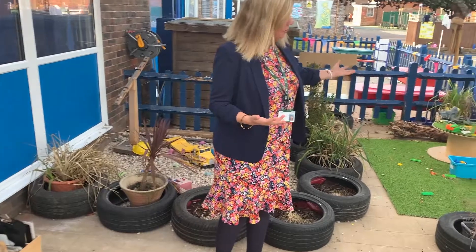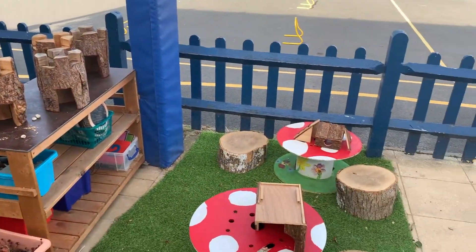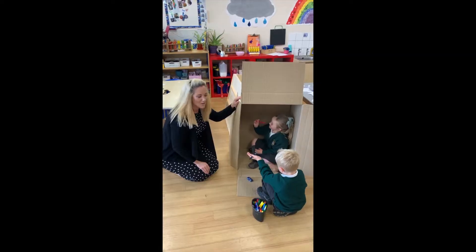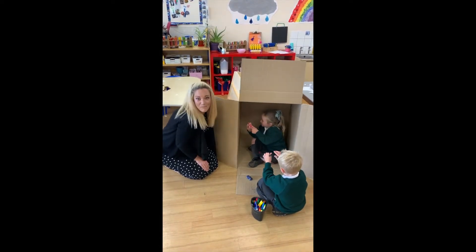Have a look. It may be dinosaur land, it may be magical fairyland, it may even be diggers. Creativity is key. We learn in all different places.